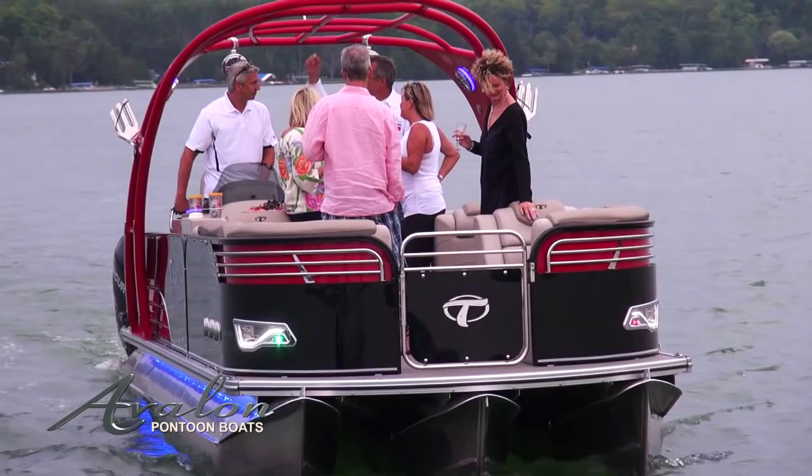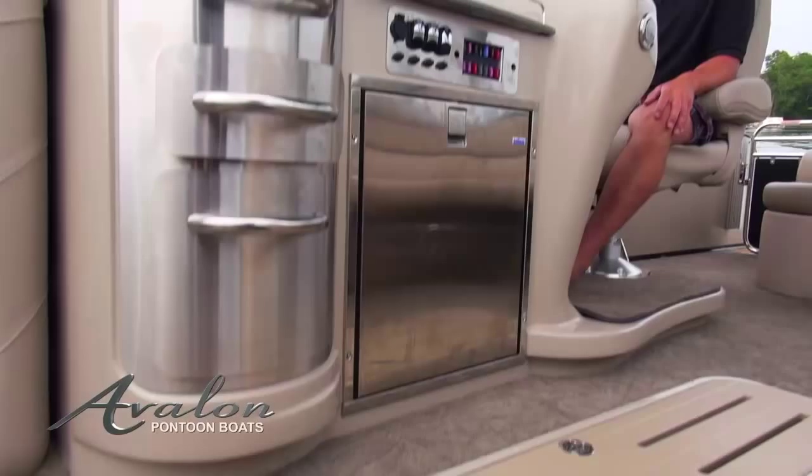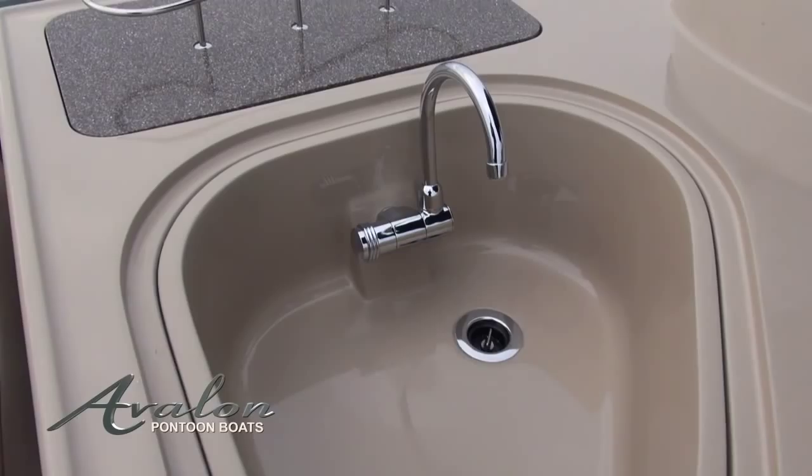27-foot models are also equipped with an entertainment center featuring a full Corian-style surface, an electric refrigerator, large sink with stainless faucet, and the industry's only hidden electric wine rack that raises with the touch of a button.